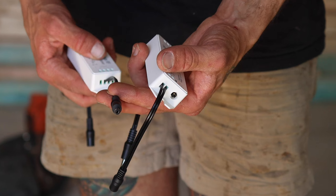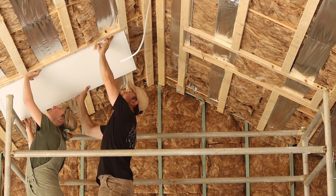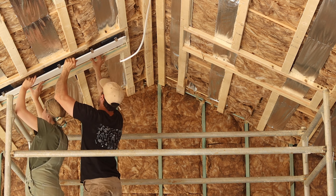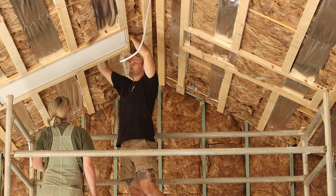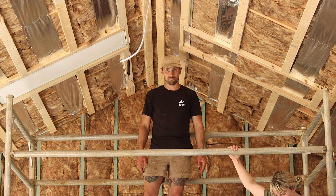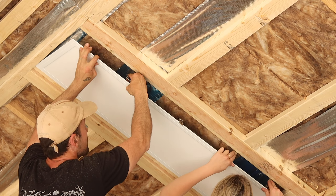Illumes are innovative LED light panels that mimic the appearance of traditional frosted skylights. Each Illume is connected to its own individual solar panel mounted on the roof to simulate the brightness of natural sunlight. These panels are also incredibly slim, measuring just 10mm in thickness, making them really easy to install.